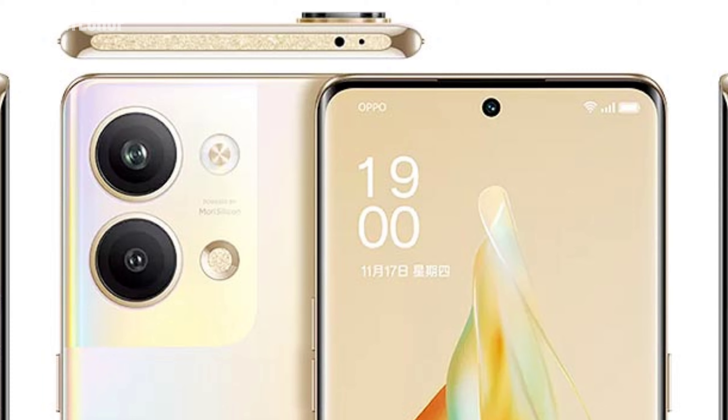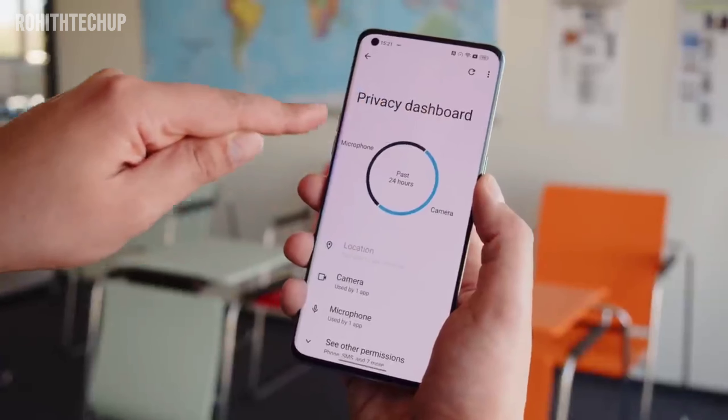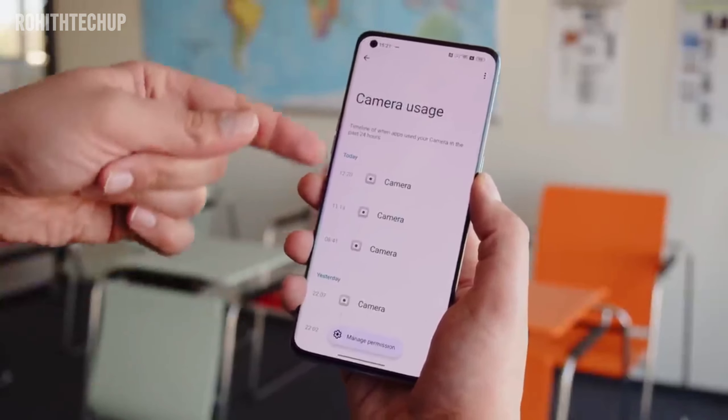The selfie camera is 32 megapixels with 1080p video resolution. The rear primary is 50 megapixels, capable of capturing quality photos and videos comparable to the 8-series and 7-series.